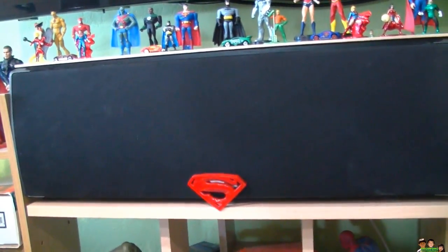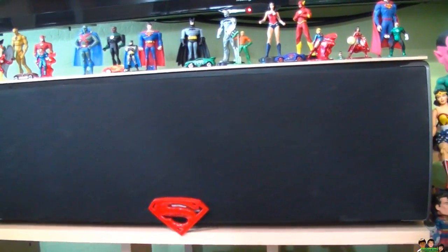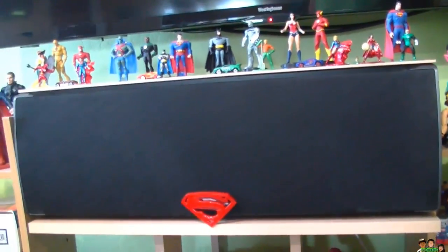Hey everyone, just want to share with you what I got from Craigslist. I'm trying to upgrade my front-end home theater sound system. Right now I have some home audio speakers right there — I got those for $50.